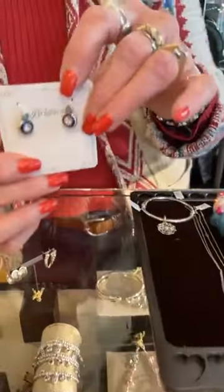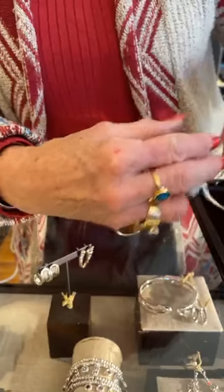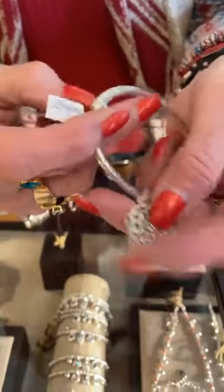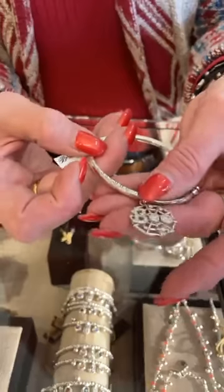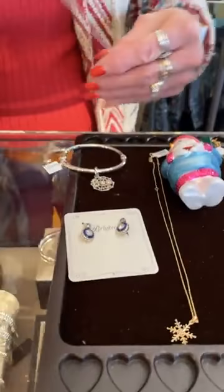Then we have a little Brighton — this is from the Halo collection at $44. We just got the Boo charm back in at $28, and Stacy put it on the Charming Bell bangle, which is $38 and is easy to get on and off. That is really cute.